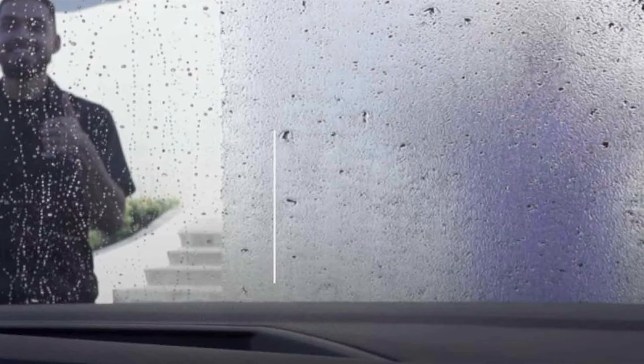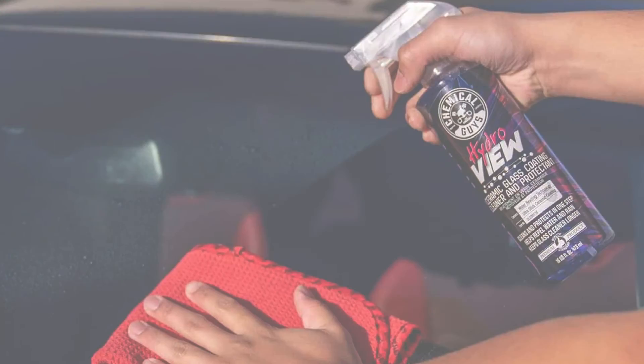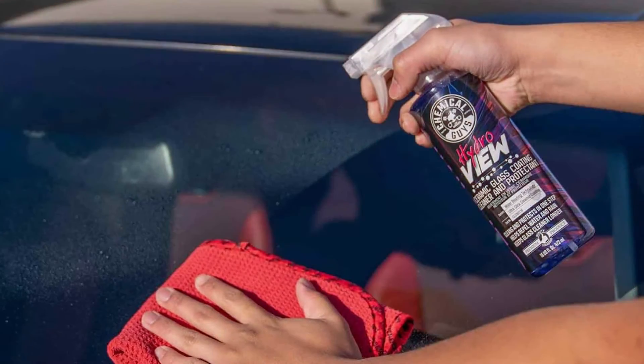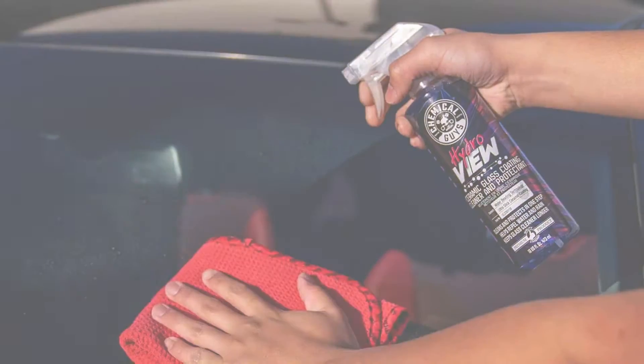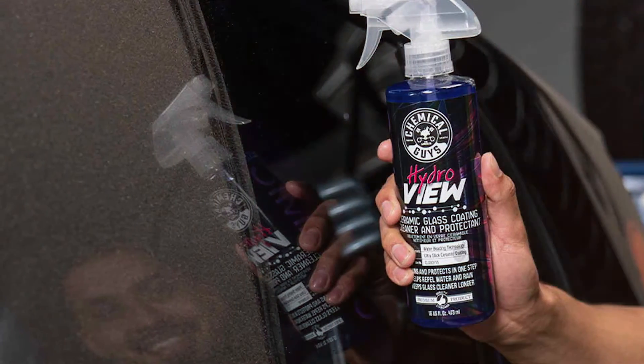Chemical Guys Ceramic Glass Cleaner is designed to remove dirt, fingerprints, and smudges from windshields, windows, and mirrors, leaving behind a spotless finish. The unique ceramic-infused formula creates a hydrophobic barrier that repels water, reducing water spots and making it easier to clean your glass in the future.